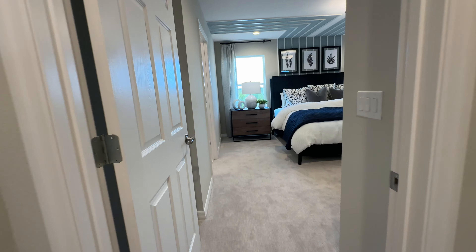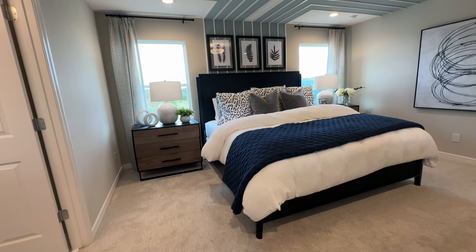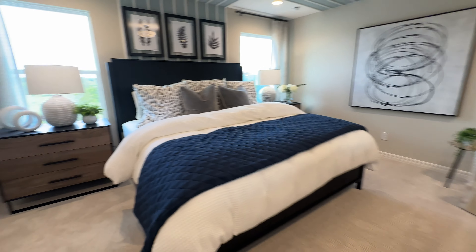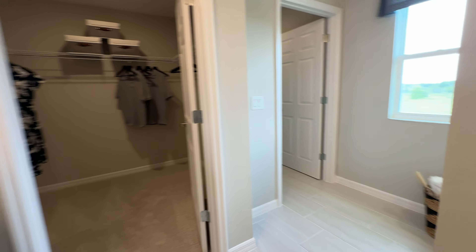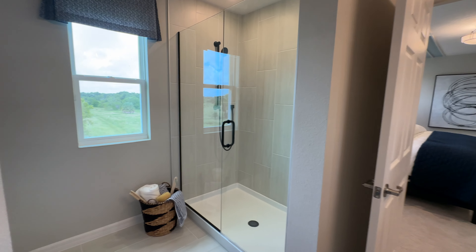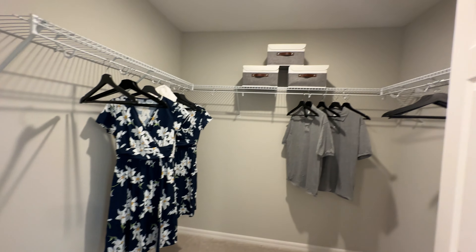Now we're getting to the primary bedroom, which I'm very excited for. That looks like a huge queen bed. If there's something that really stands out, these bedrooms are spacious — very, very spacious. Wow, here's the primary bathroom with a shower with a glass door. We've got the toilet and the walk-in closet — love it. There's a good amount of space there as well.